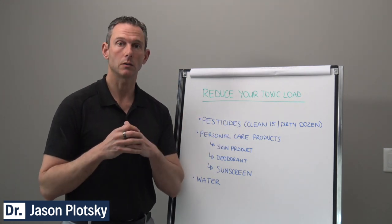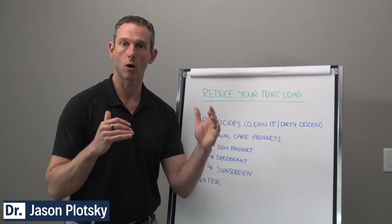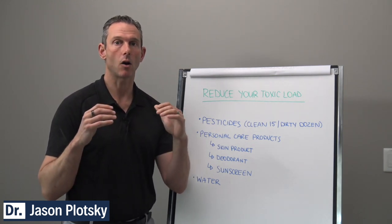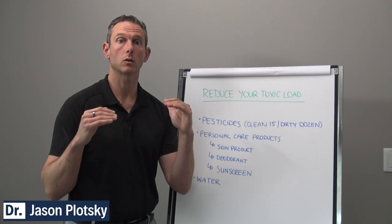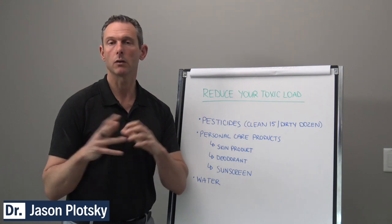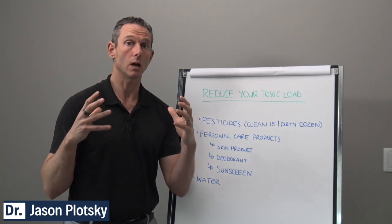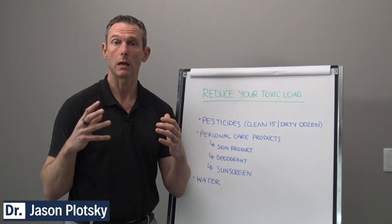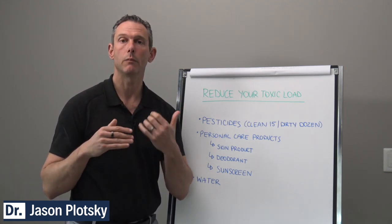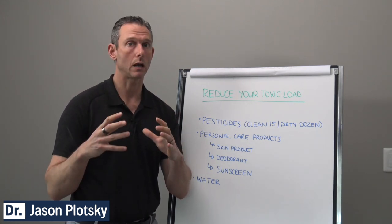We'll give you a link to that Environmental Working Group. The list changes every year, but I've been watching it for the last five years or so and it seems to be quite consistent. Things that are high on the list you really want to reduce or choose organic versions. Some people say it doesn't matter if you buy organic or not — but for these foods I think it really does matter. Anything that's leafy, like spinach, kale, or lettuce, the pesticide residue can stay on it, so choose organic as much as you can.